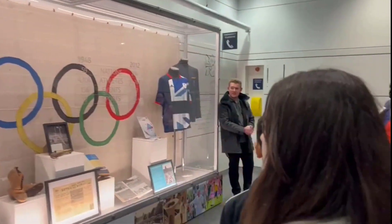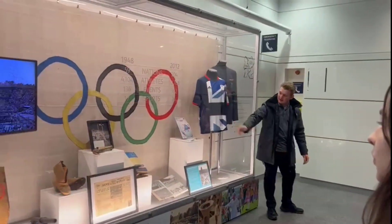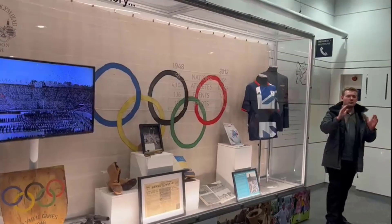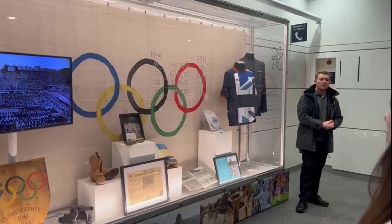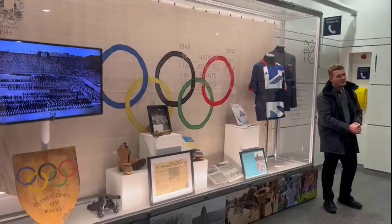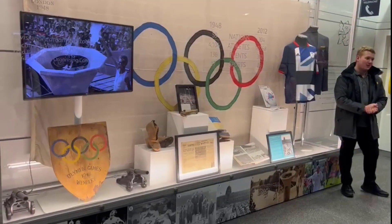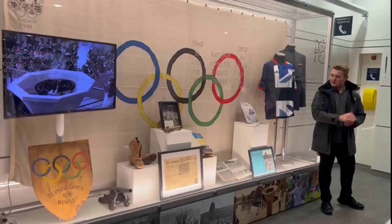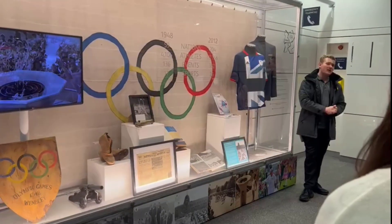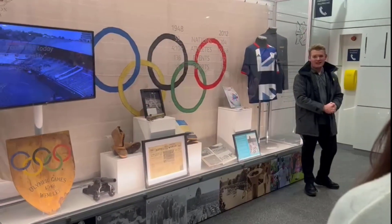We've had two Olympics take place at Wembley. The first one was in 1948 — you can see right here we've got the flag that was draped over one of the two twin towers of the old Wembley stadium. Normally the flag gets passed on to the next host country, and in 1952 that was Finland. They came and asked us for the flag, but we'd packed it away in the basement and lost it — we couldn't give it to them.